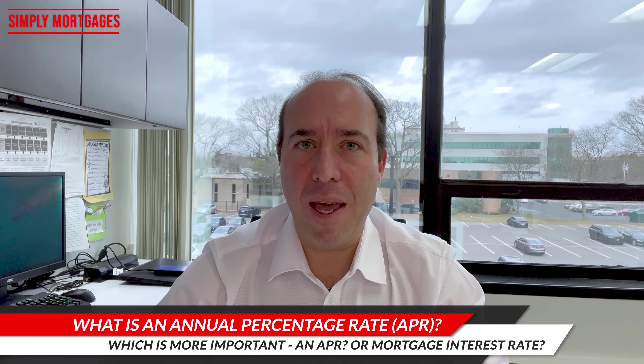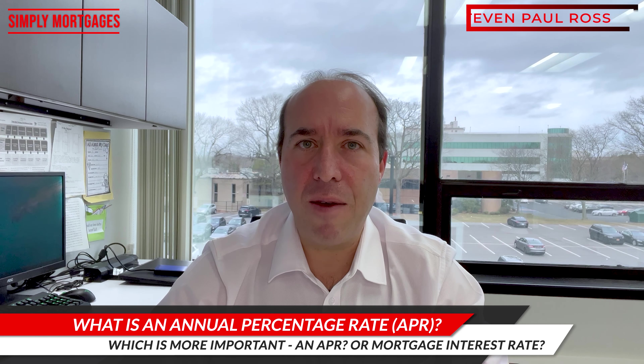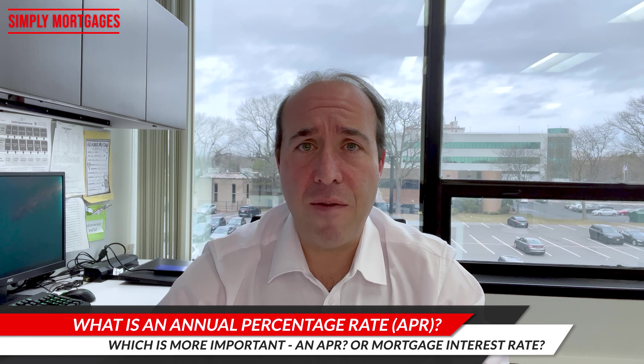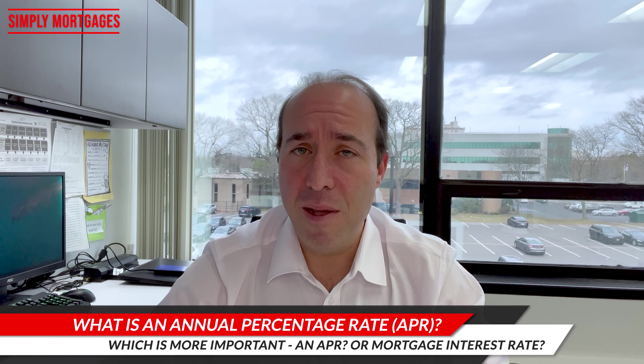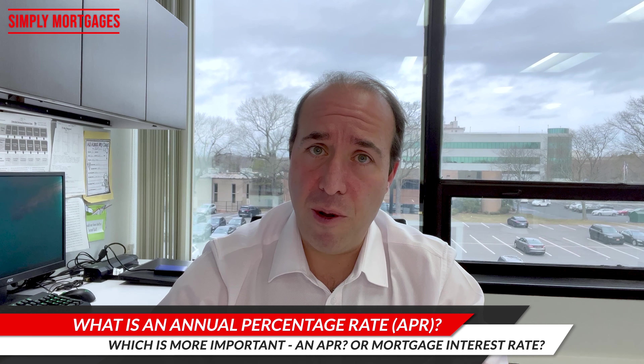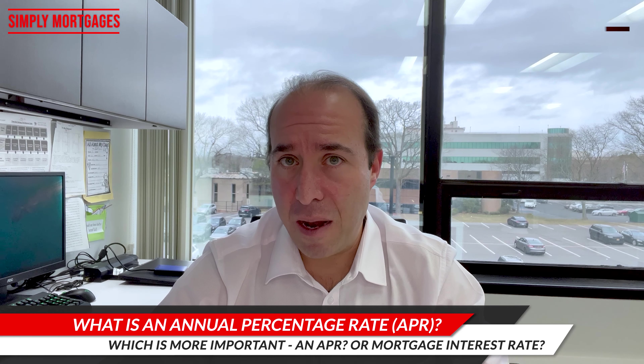For example, you can be getting a 7.375% from one lender and a 7.5% from another lender, and you could think that the 7.375% is a better deal. But when you look at the annual percentage rate of the 7.5%, it could be better than the 7.375% because it has less settlement costs.